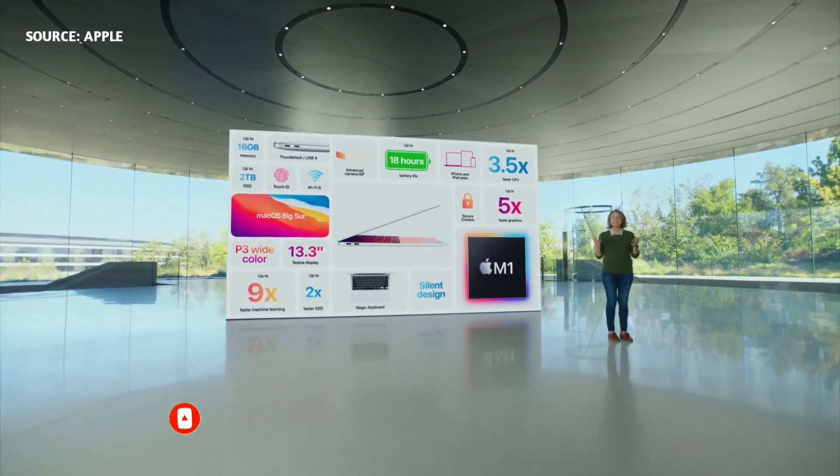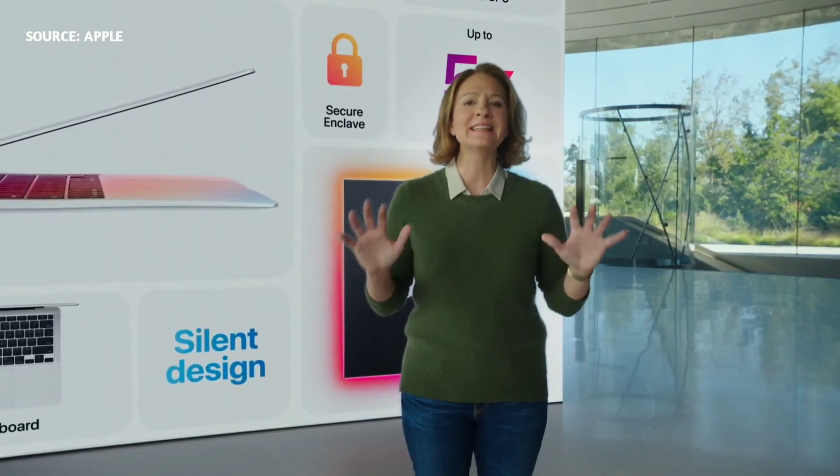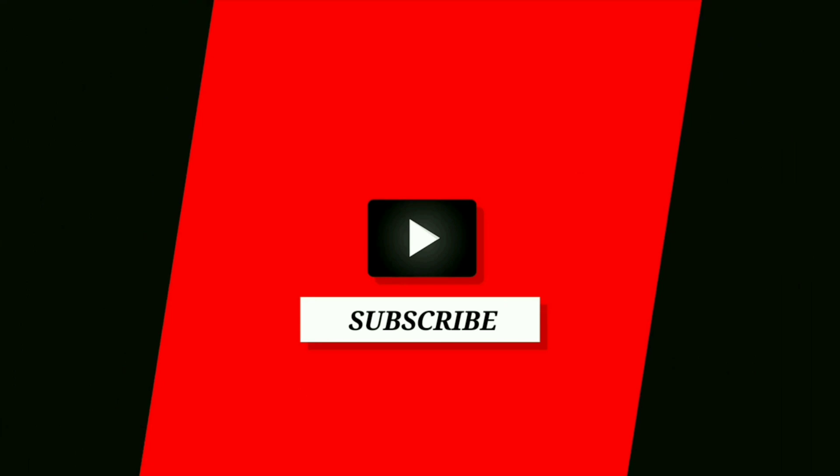So that's the new MacBook Air. With M1, it has jaw-dropping performance: three and a half times faster CPU, five times faster GPU, all in a silent, fanless design. It also has a more vibrant retina display, improved camera quality, and incredible battery life up to 18 hours — the longest ever in a MacBook Air. So once again, MacBook Air completely redefines what a thin and light notebook can do.